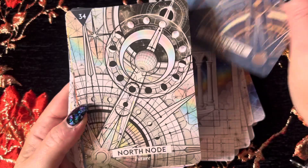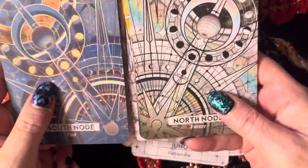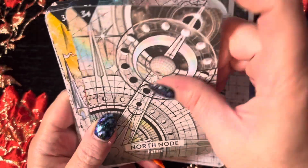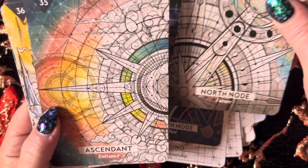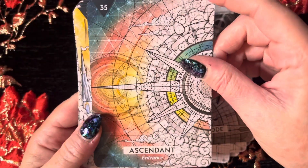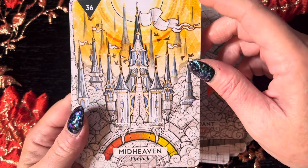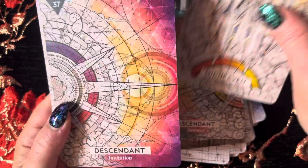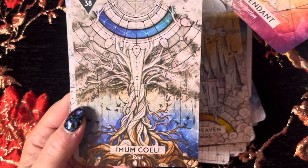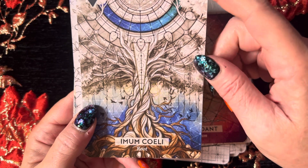South Node — Past. North Node — Future. And I love how — that's lovely. Ascendant — Entrance. Midheaven — Pinnacle. Descendant — Invitational. Imum Coeli — Root.